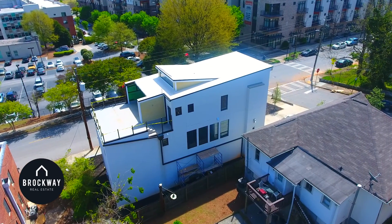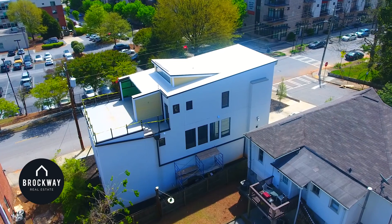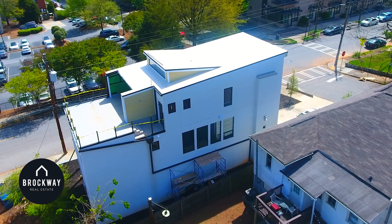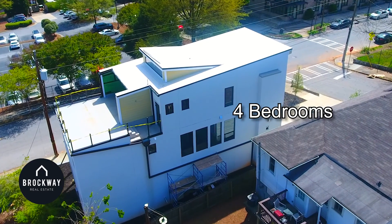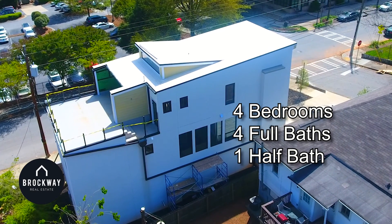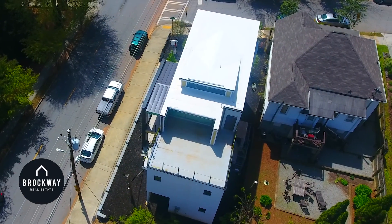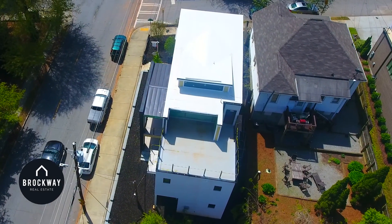Modern living just got taken to a whole new level in Atlanta's Old Fourth Ward. This chic contemporary features four bedrooms and four full and one half baths, a truly unique and one-of-a-kind dwelling that will impress the most discerning buyer.